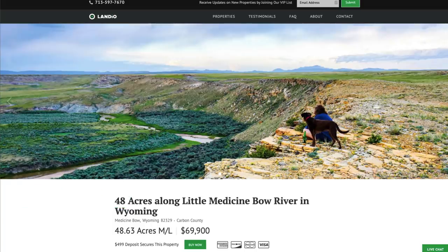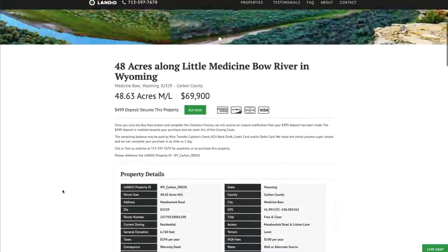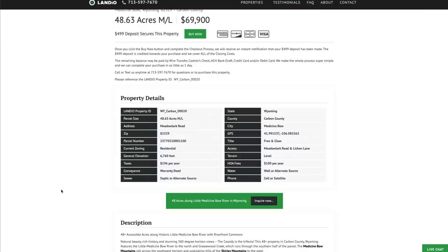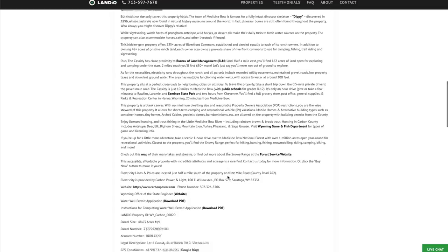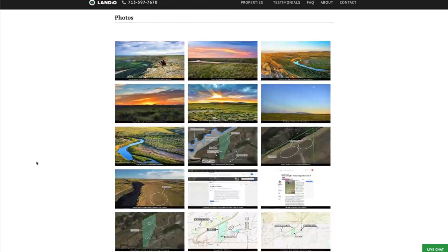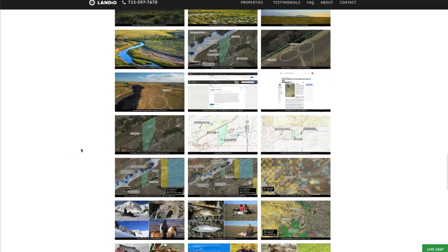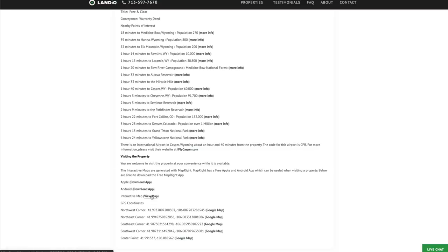This 48.63-acre property along the Little Medicine Bow River and 235 acres of Riverfront Commons in Wyoming is priced at only $69,900. Property taxes are only $196 a year, with a $100-a-year assessment for the Cassidy River Ranch Property Owners Association. All property details are listed on our website, including a detailed property description, nearby points of interest with links, GPS coordinates, over 150 images with captions and labels, and an interactive map — with a View Full Screen option and a View Map link within the description.